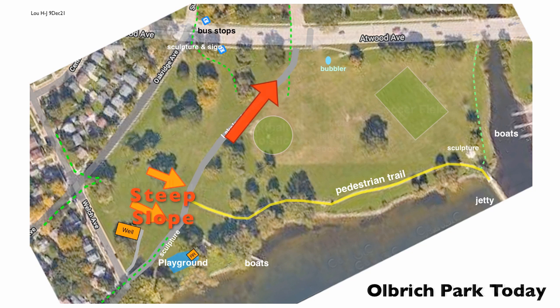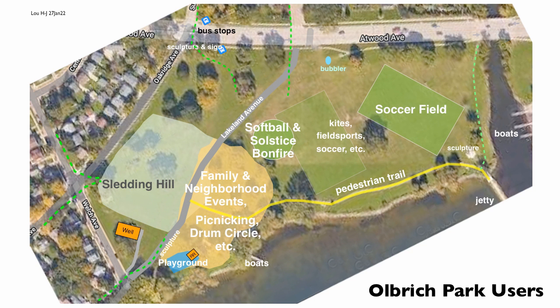Here are the zones that show how people currently use the park. The gold colored area is where the greatest concentration of family and neighborhood events occur, close to the playground and restrooms — for wedding gatherings, drum circles, picnicking, musical events, and lots of other activities. Bringing wheeled traffic deep into this area of the park has always been a safety issue.